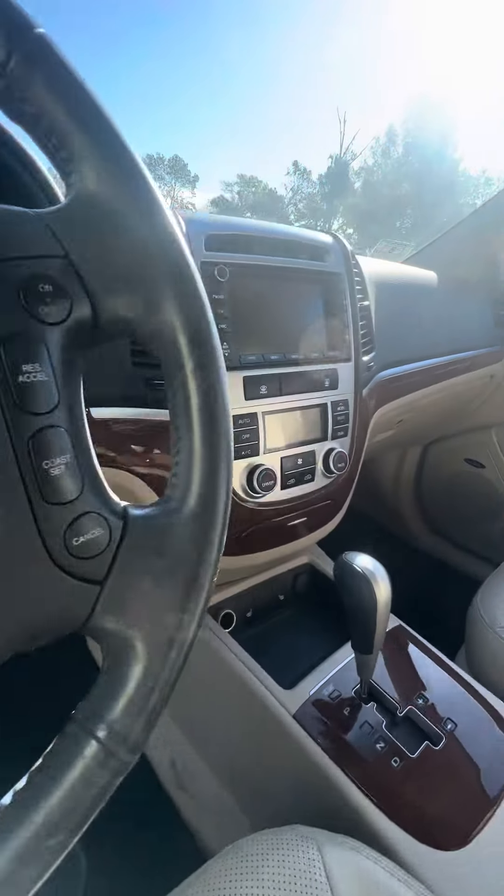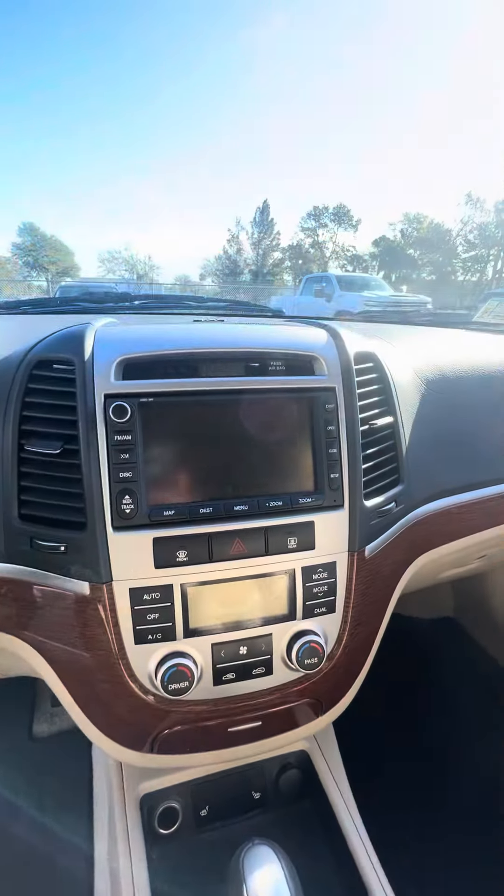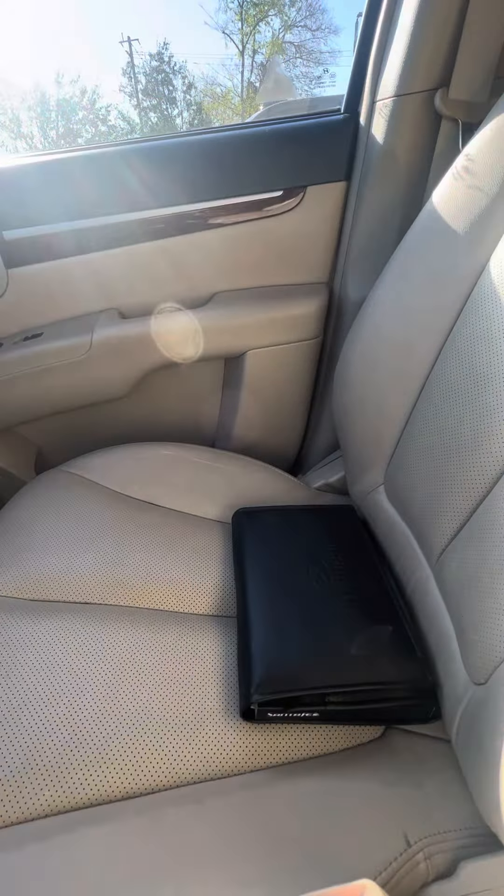Very clean controls on the steering wheel, touch screen, heated seats in the front row, dual air conditioning, and cup holders.